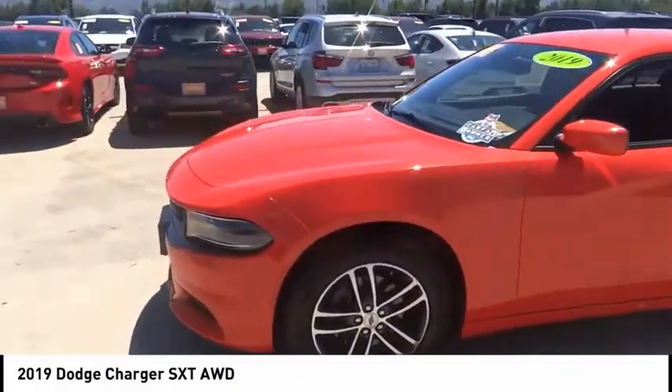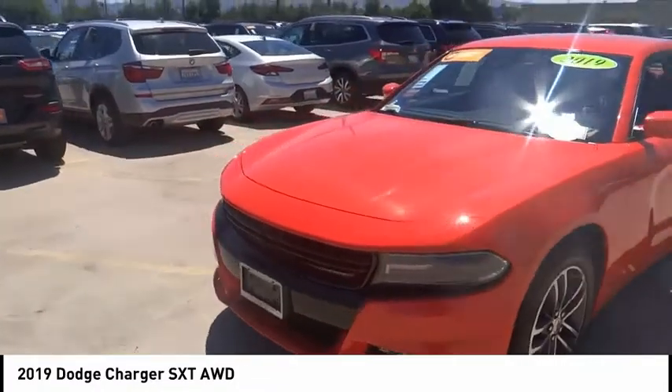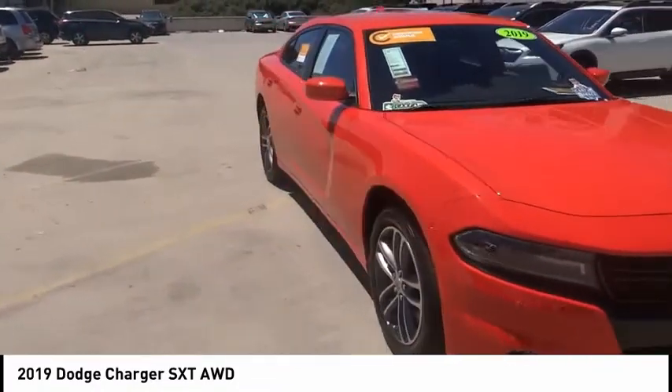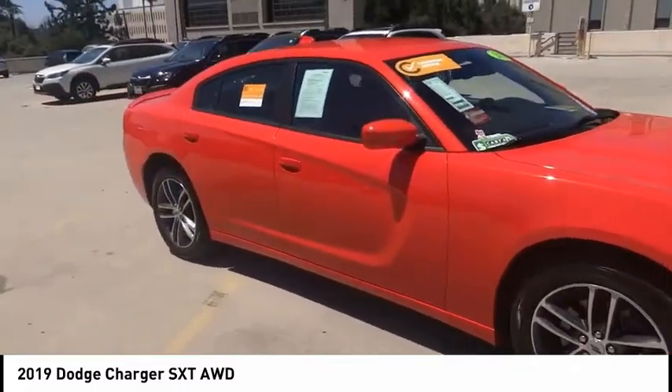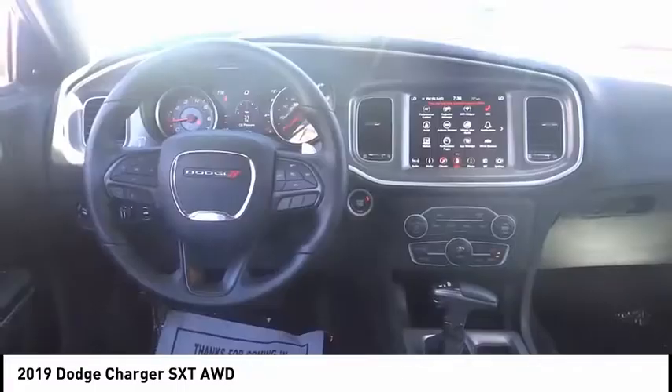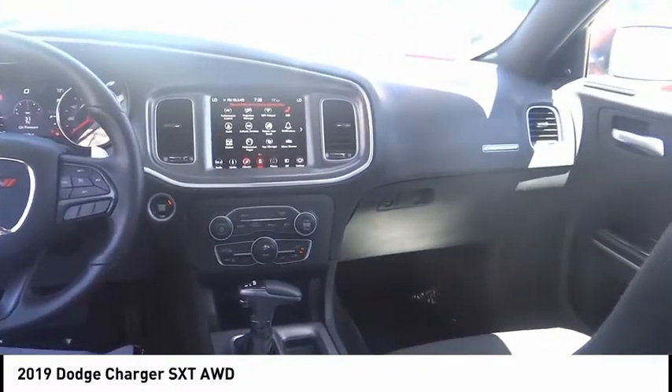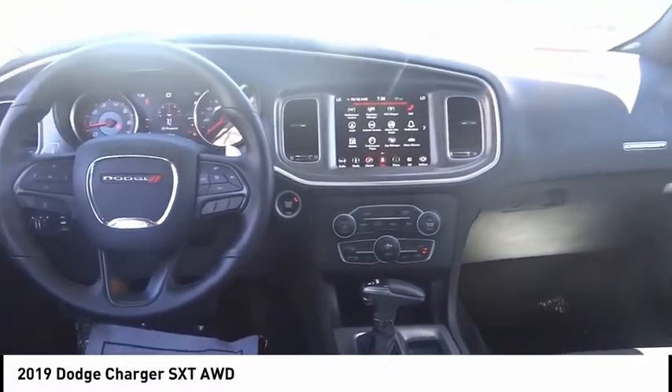This vehicle has less than 35,000 miles. Here are some of this vehicle's great options: electronic stability control, alloy wheels, brake assist, traction control, remote keyless entry, fog lights, four-wheel disc brakes, speed control, rear window defroster, and low tire pressure warning.